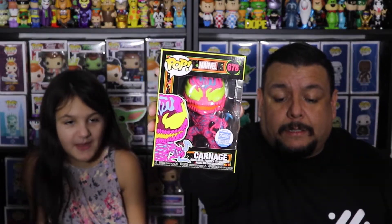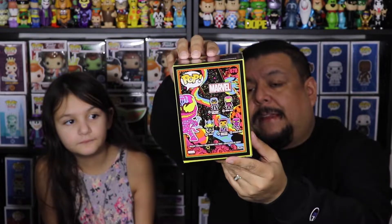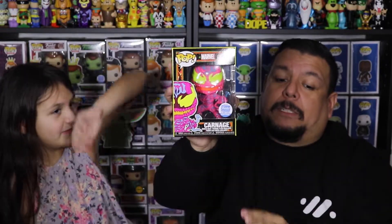All right, let's get this open. Here we go — it is going to be Carnage, the Black Light Carnage! It kind of looks like Venom, but it's a Carnage. That is a nice one to pick up. That one's going to complete the set, so now we have the whole Marvel Black Light set.